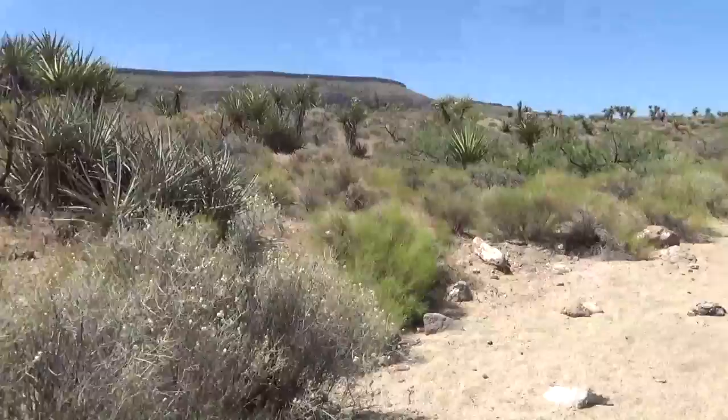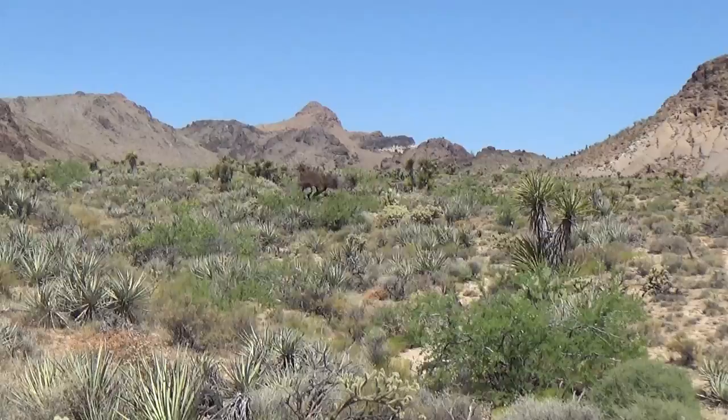That's a bull — he's not moving, just staring at us. They spooked, and those others spooked too. A little bit nerve-wracking.